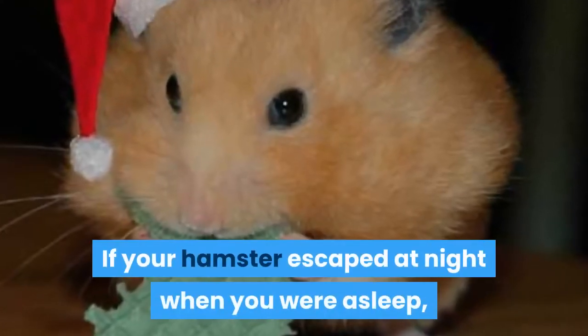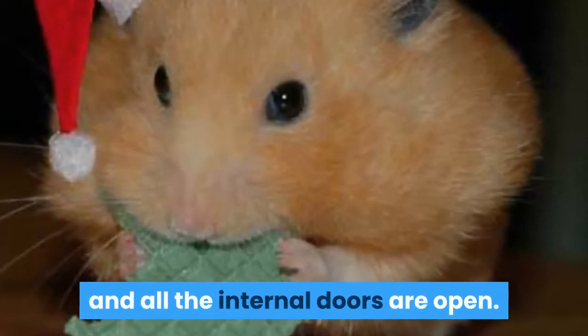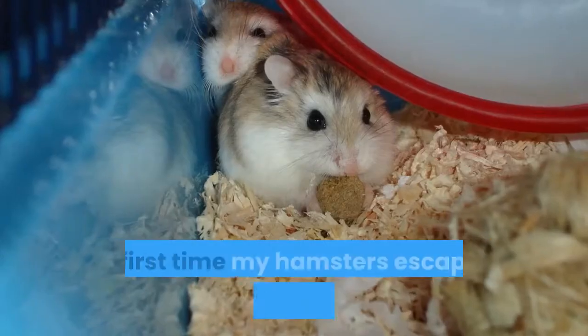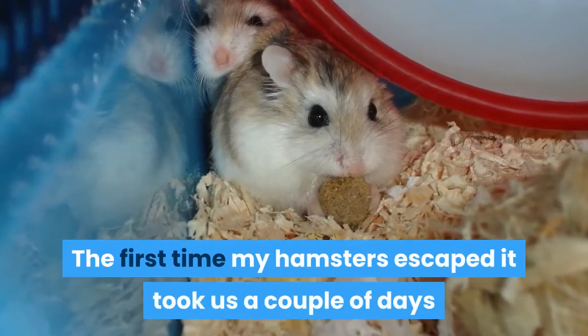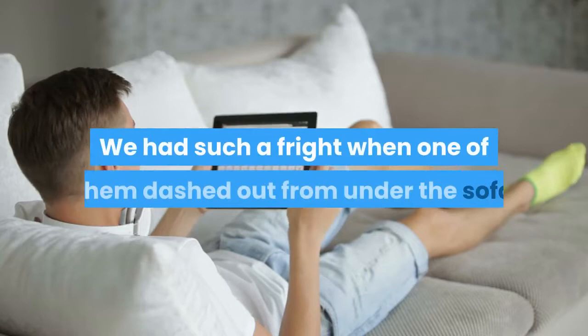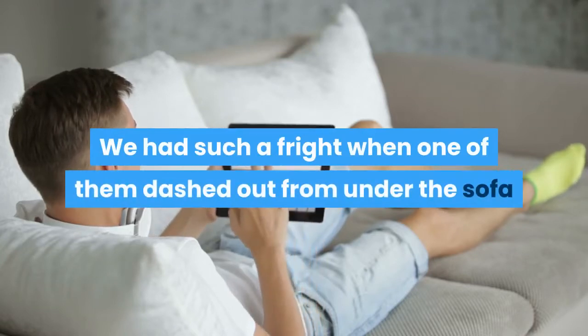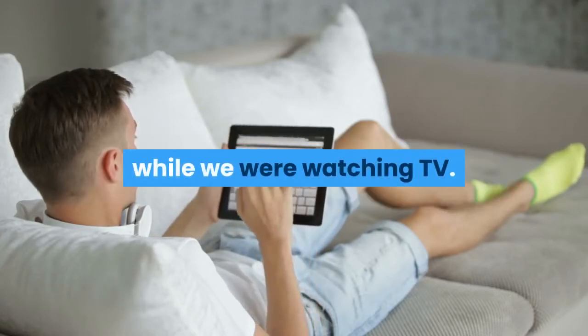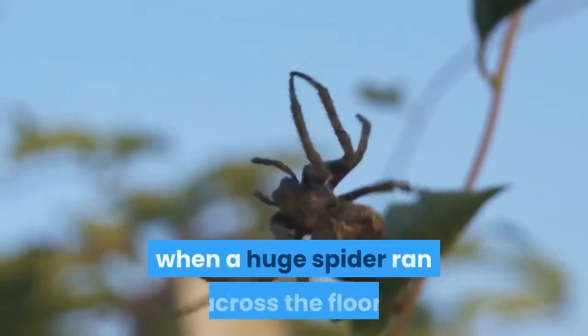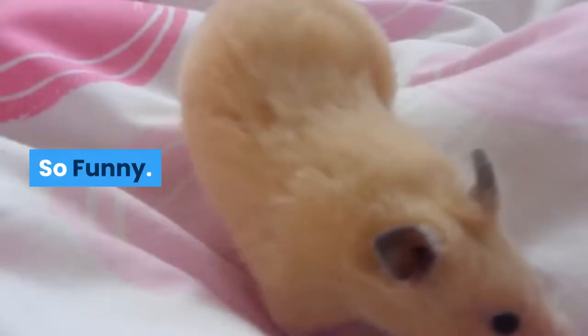If your hamster escaped at night when you were asleep and all the internal doors are open, your hamster could be anywhere. The first time my hamsters escaped it took us a couple of days before we had any idea where they were. We had such a fright when one of them dashed out from under the sofa while we were watching TV. Last time, we caught movement from the same area when a huge spider ran across the floor — made my sister scream. So funny.